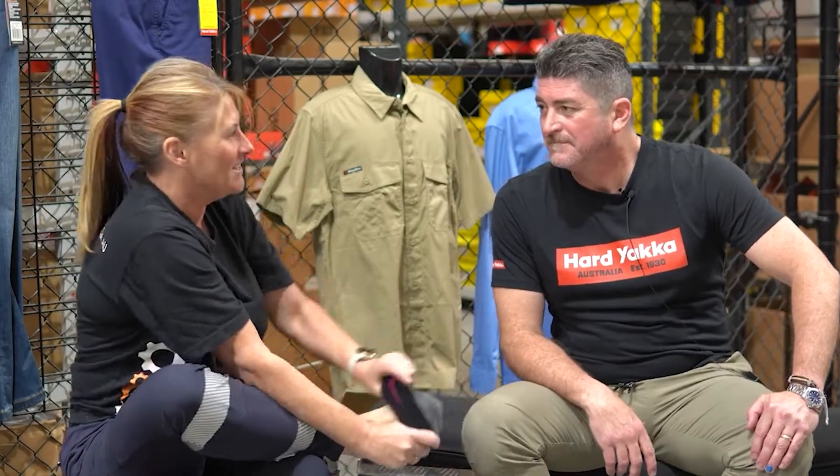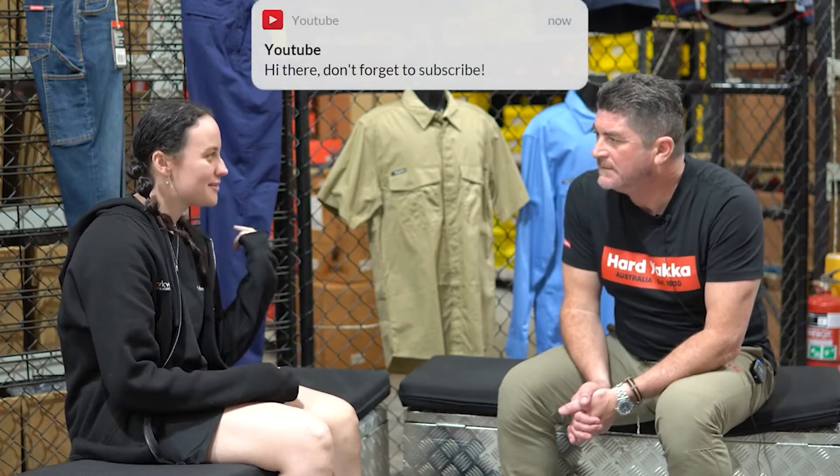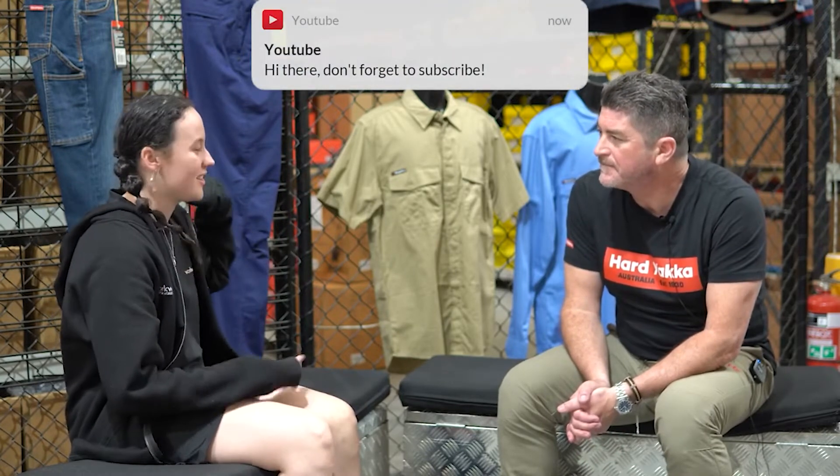What do you do here at the Workwear Hub? I work in the warehouse so I receive stock, put stock away — a bit of everything, really in the shop and in the warehouse. My main role is team leader for picking and packing. I'm inbound supervisor so I manage everything that comes into the warehouse and where it will live once it's received in.